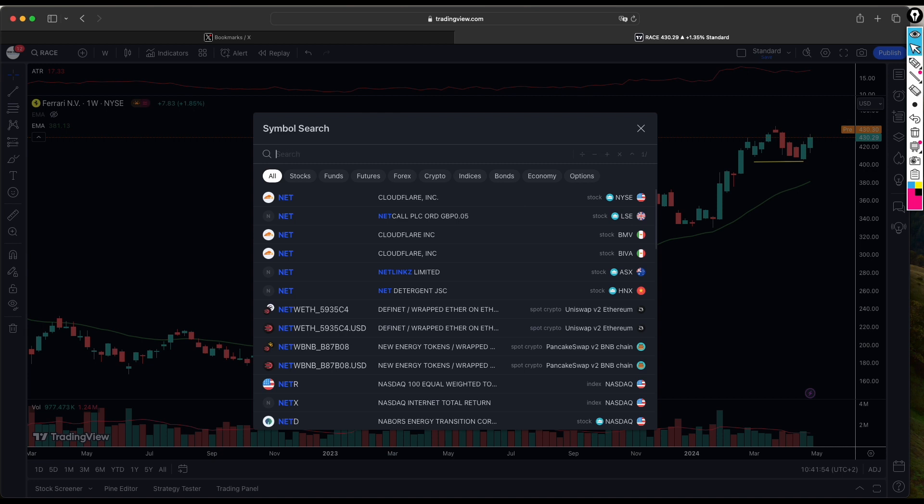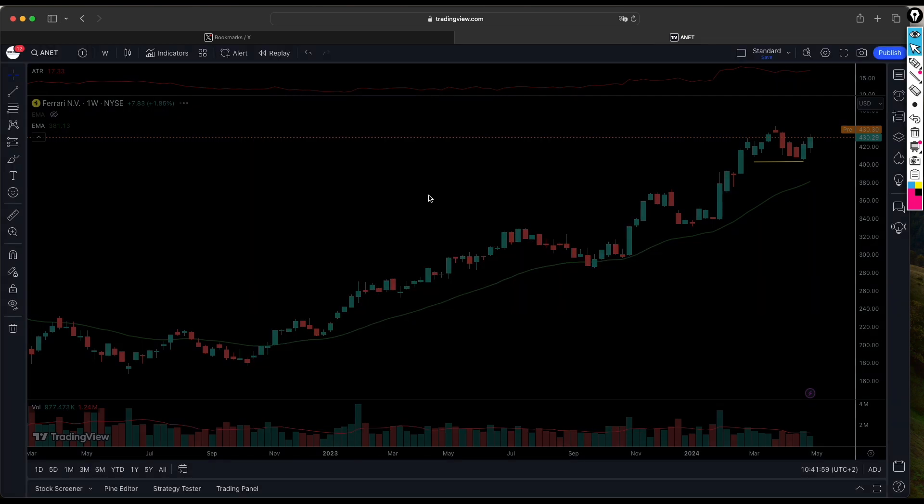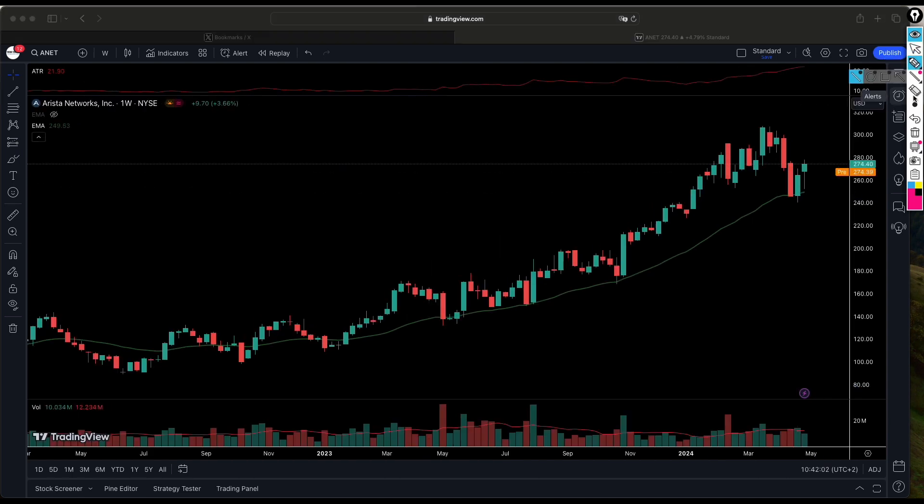Now let's look at Arista Networks. Some people have been trading this name — we don't have a position yet. The stock came back to find support at this level and is starting to bounce. The potential trade levels we're looking at are here, here, here, and here. We want to see how the stock behaves — whether it finds resistance at these levels — and ultimately whether it breaks above the key level and continues with its nice upward movement.